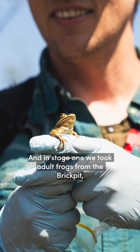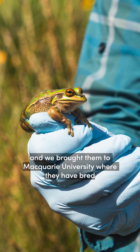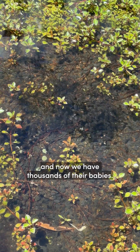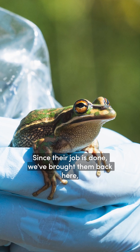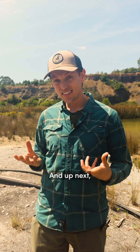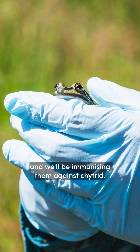In stage one we took adult frogs from the Brick Pit, we cured them of their chytrid infections, and we brought them to Macquarie University where they have bred. Now we have thousands of their babies. Since their job is done we've brought them back here, fat and healthy, where they can go back to their homes. Up next we'll be raising their tadpoles to young frogs and we'll be immunizing them against chytrid.